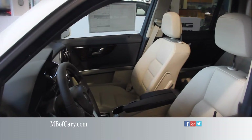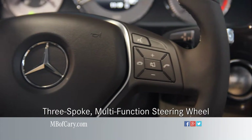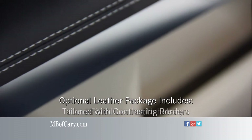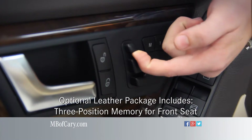Whichever seat you decide on, you'll always be sitting in the lap of luxury. At the center of the driver's seat is a sporty three-spoke multi-function steering wheel. The optional leather package includes hand-fitted leather upholstery tailored with stylish contrasting borders and a three-position memory for the front passenger seat.